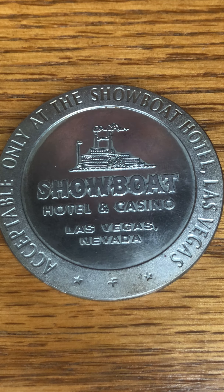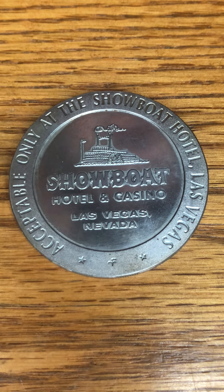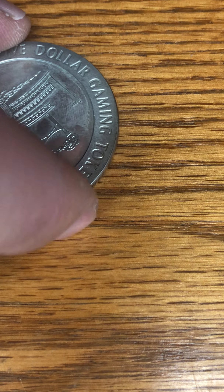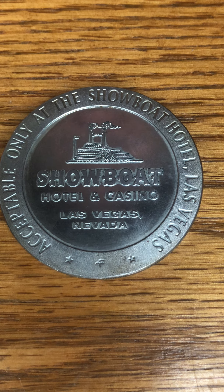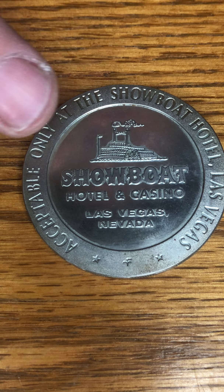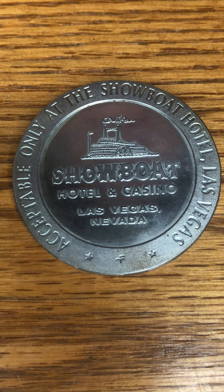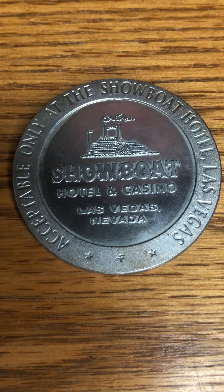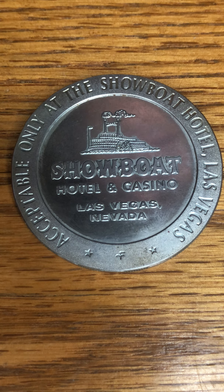I thought it was pretty cool — it's a fairly old coin. It is stamped 1967 on the back. A little piece of Las Vegas history, and it's silver — double score! So like, share, and subscribe, and you'll be getting more videos uploaded by Jayden here shortly.